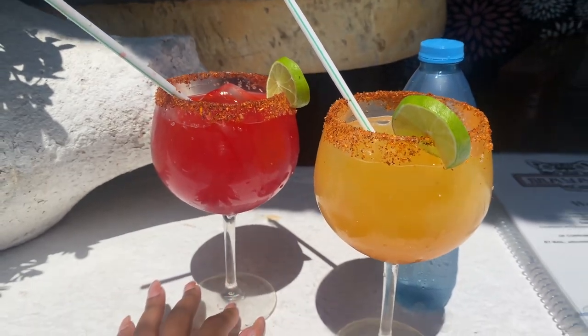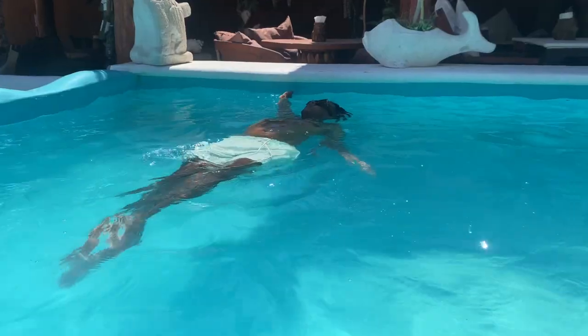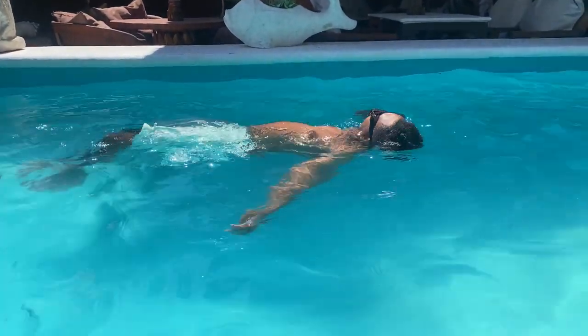We just got some margaritas - Ty got strawberry and I got mango, and he said it's really good. We just got out of the pool and I'm worn out - that margarita got to me. We're trying to walk back to the shuttle bus to go back to the port and get on the ship and eat some food. We just got back on the shuttle bus - my nail broke, I gotta get that fixed when we get back to Houston. About to be headed back to the ship.